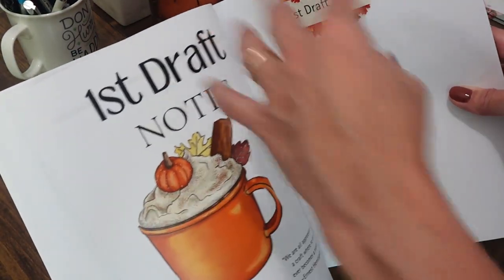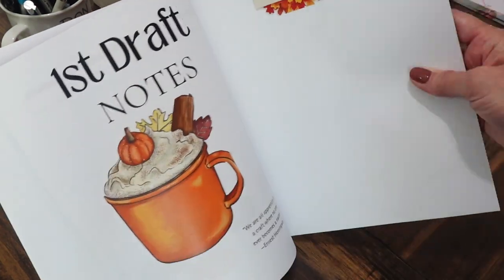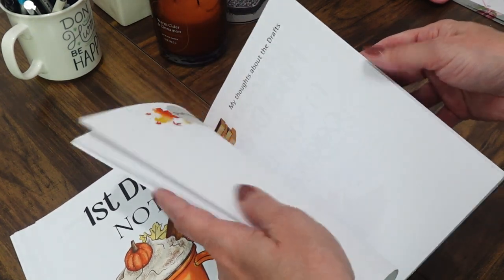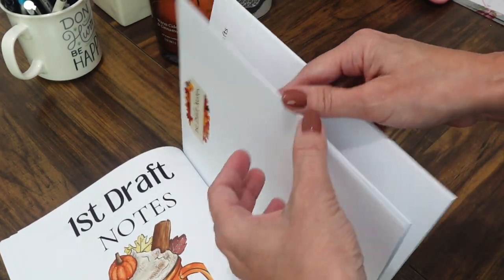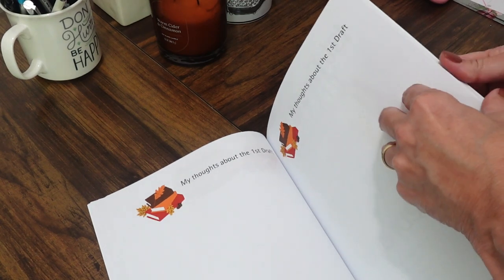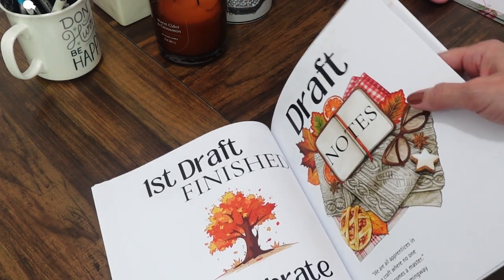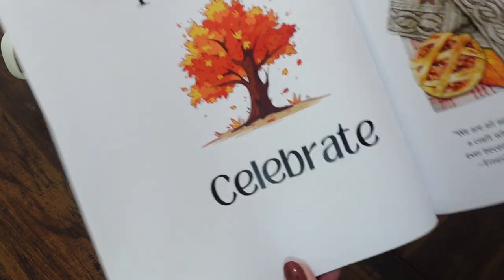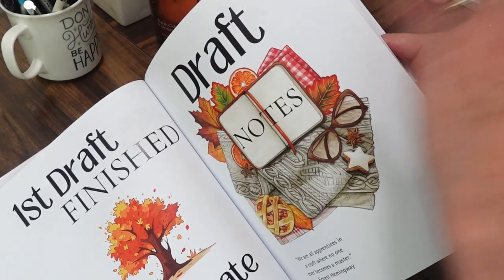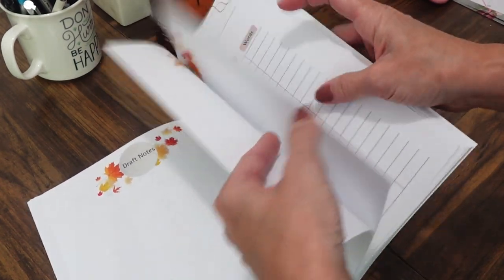Now we move on to the first draft. Once you've created your goals and triggers and know where your book is going, it's time to make notes. I've given you enough pages to keep track — trust me, you will use every single page. You also have a place to focus on changes you've made. When you finish your draft, it's time to celebrate, then continue with draft notes as you go.